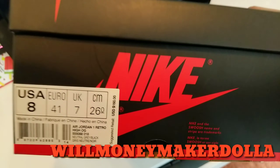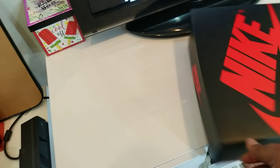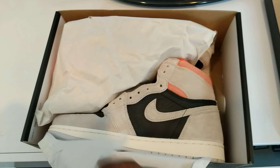What it do? It's your boy Will Money Make a Dollar and I'm back with another review. Today we got another Air Jordan 1 that released today. Surprisingly, these were limited. So let's go in here and check them out.